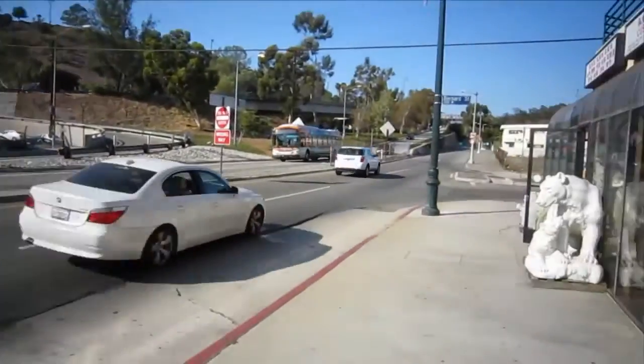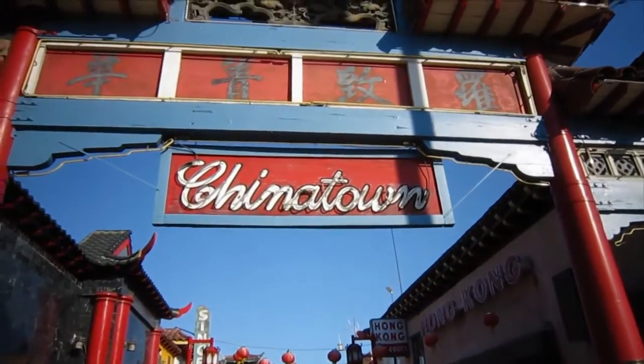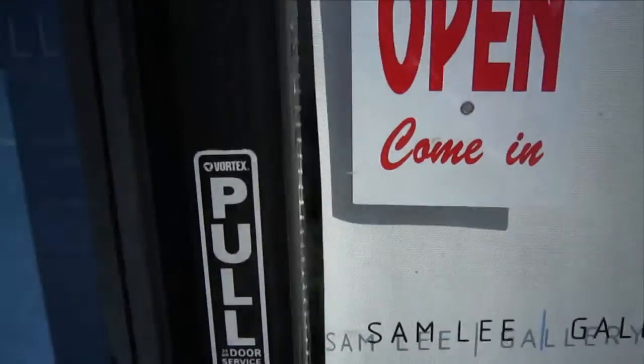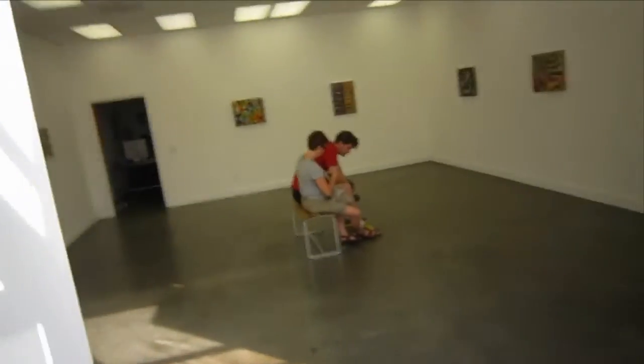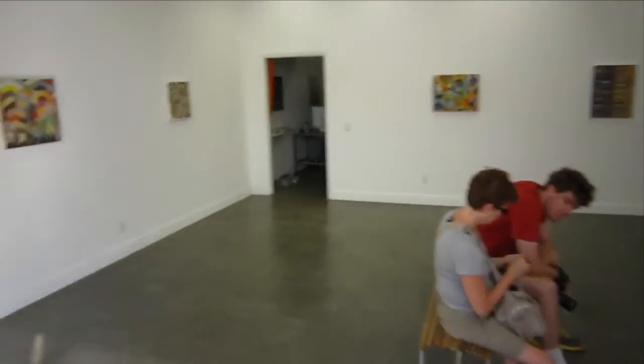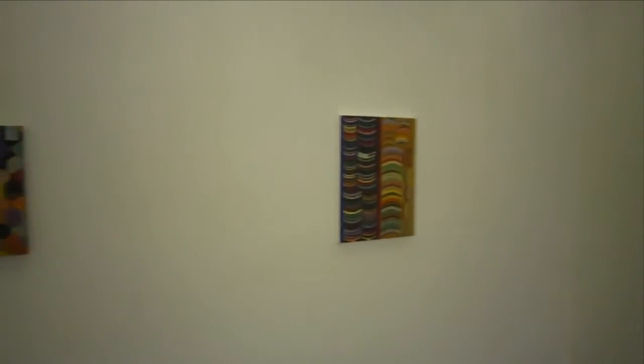Welcome back viewers, it's James Cobb, the guy on the bike — but I'm not on the bike today because I'm in LA and I'm here at Chinatown at the Sam Lee Gallery. It's 990 Hill Street and we're going to take a little walk through to see the latest exhibition by Josh Astor.